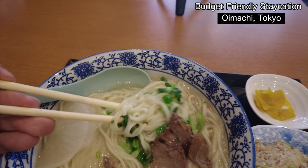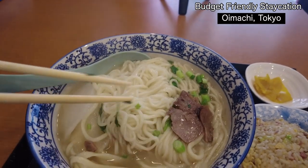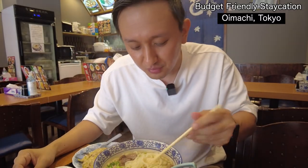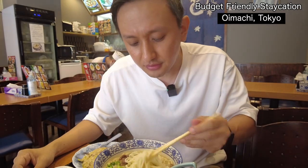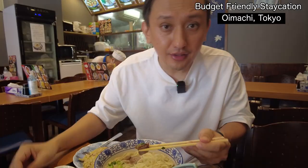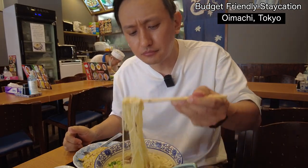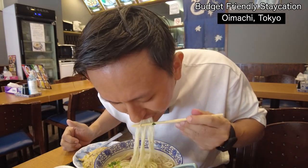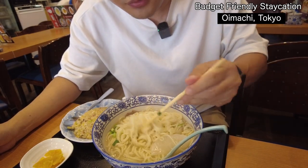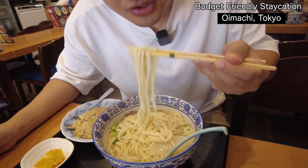How about the ramen noodle? They're making ramen noodle here in the back. Really big portion — it's quite a big portion for the noodle. Compared to Japanese ramen, I think it's maybe double the size. The noodle is not like Japanese ramen style — it's more like Chinese style, more like mochi mochi. It has a mochi texture.